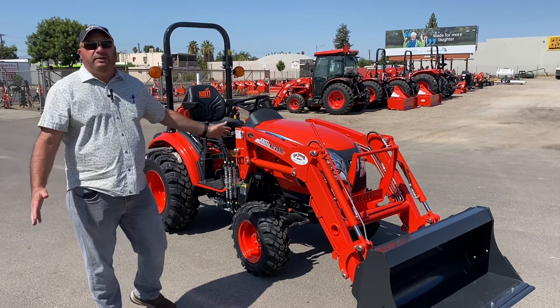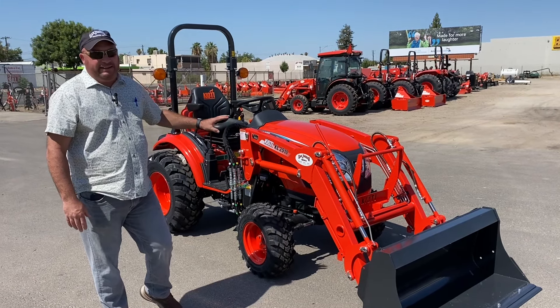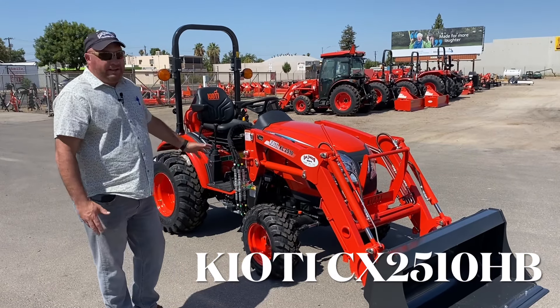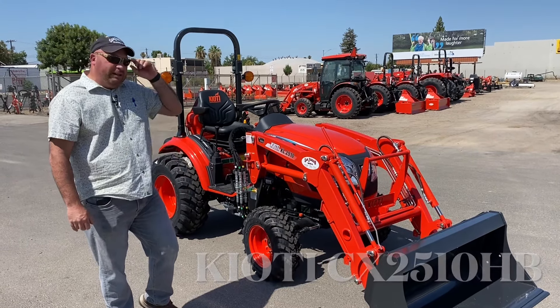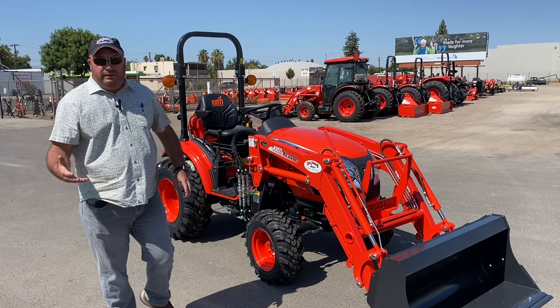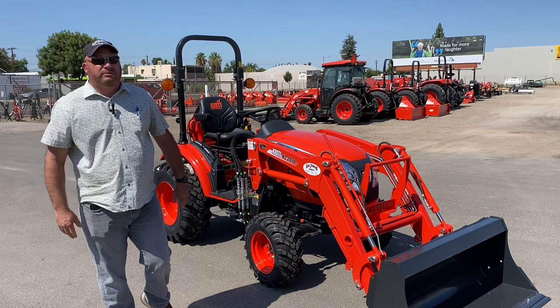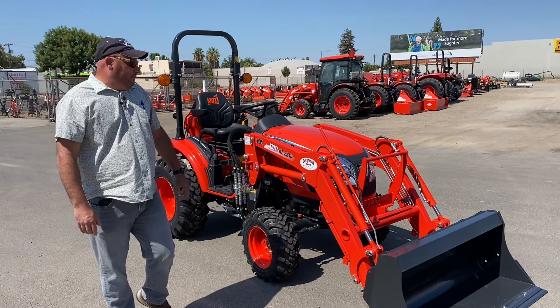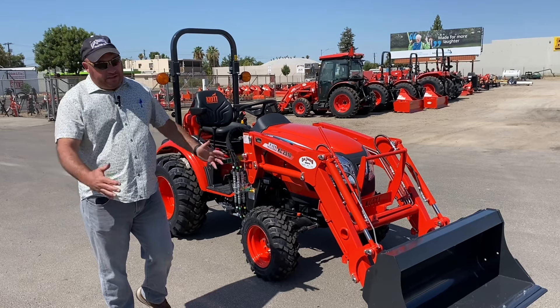The make is Coyote and the model is the CX2510. This model came out in 2020 and we did really well with it throughout 2020 and 2021. Late in 2021 we weren't able to get them for about half the year, so we're really excited we're starting to get them in now.